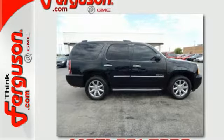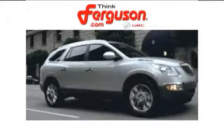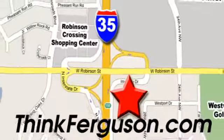Bring the family in for a test drive of this roomy Yukon Denali today. The deals won't get any better than they are every day at Ferguson Buick GMC. The customer service is great too. We are conveniently located off I-35 and West Robinson Street in Norman, Oklahoma.